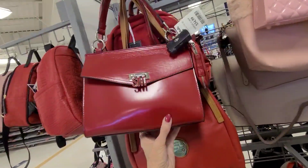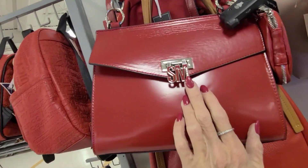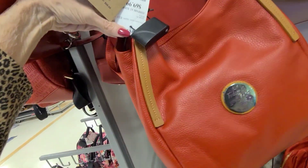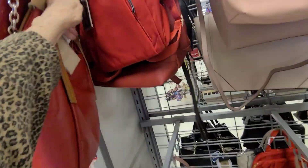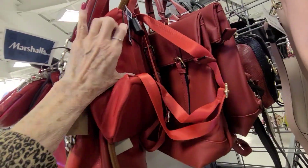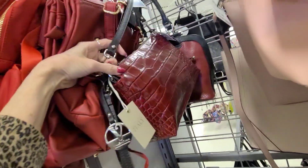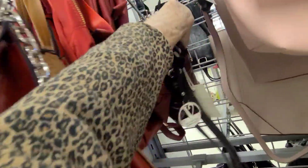Lots of red bags. Here we got the Steve Madden for $34.99 with a little tech pouch. And the Valentina at $69.99. And the red leather — A La Terre. A little nylon backpack at $19.99. And the Valentina back there, Italy, $59.99.